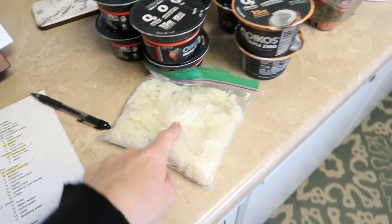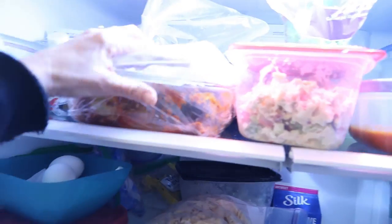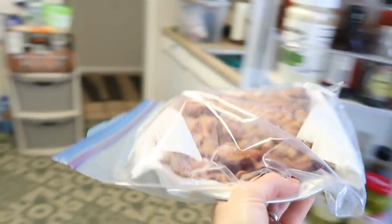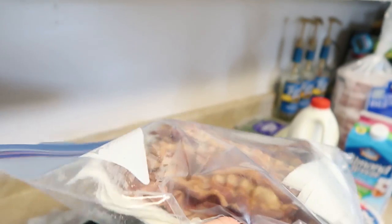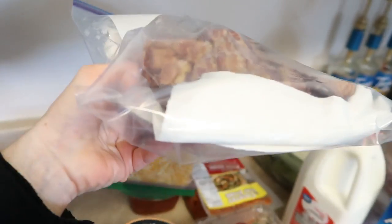The other thing I pre-cooked was two pounds of bacon. We have plenty of bacon — it's pre-cooked, and we'll just reheat it on a pan when we're camping.